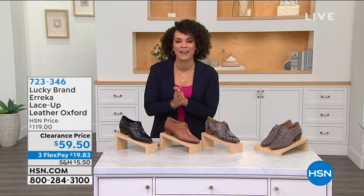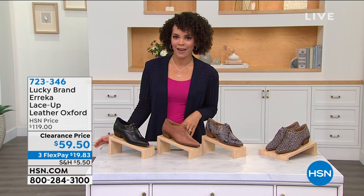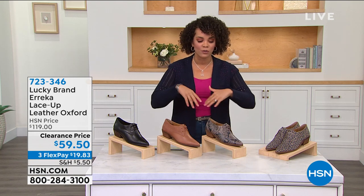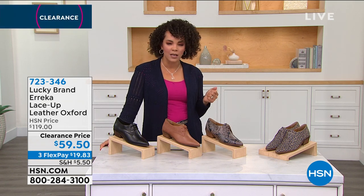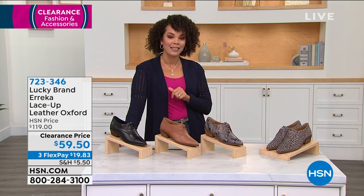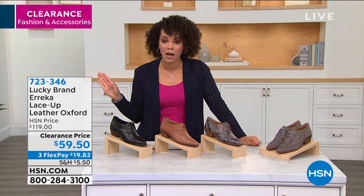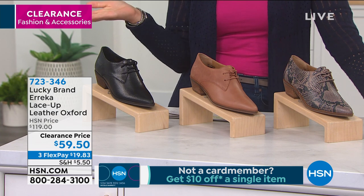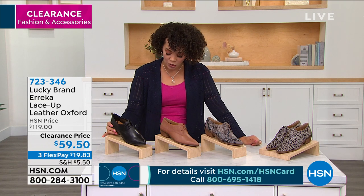Welcome back to HSN — happy Monday. Now we're dressing your feet. Lucky Brand, under Vince Camuto, brings unique designs with vintage inspiration. The Erica lace-up leather Oxford is genuine leather, on clearance for $59 and some change — $60 off what we usually have it for. Beautiful colors and patterns available. We'll start with the black, which has a little sheen and shine with beautiful lace detail. The heel is just over an inch — about an inch and a quarter.